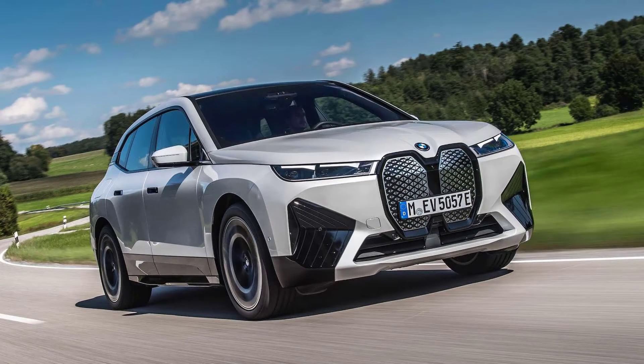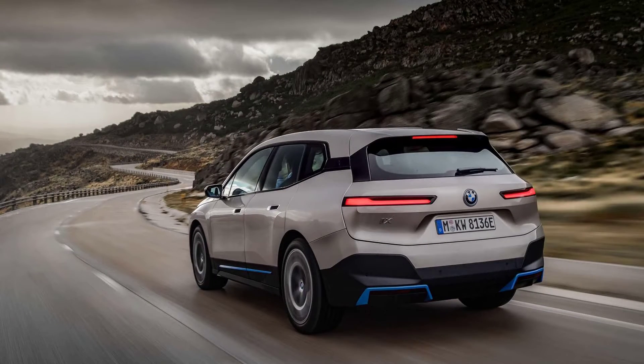When it comes to trim, we had no choice and went with the standard titanium bronze. Options are where you can really balloon the price of the BMW iX.